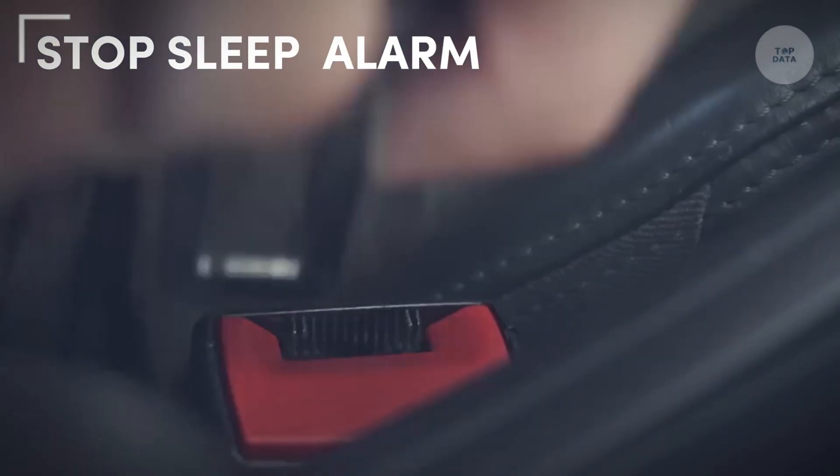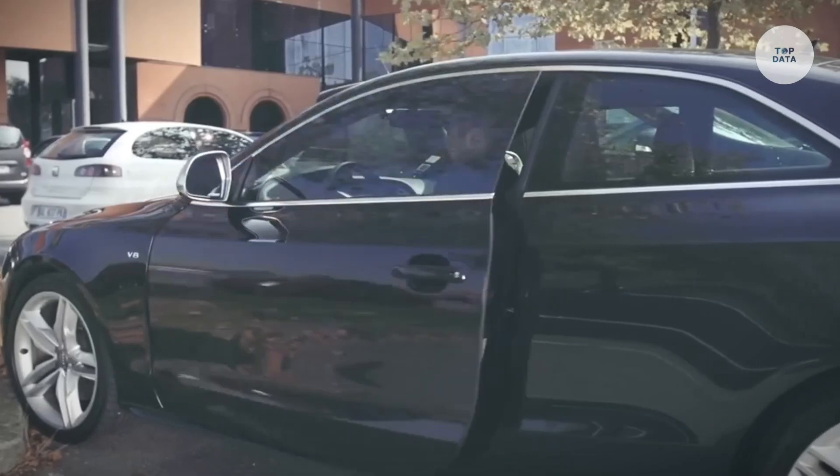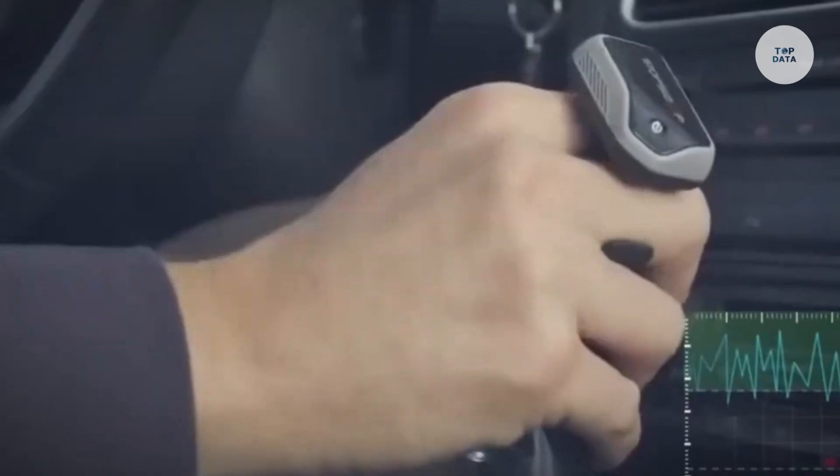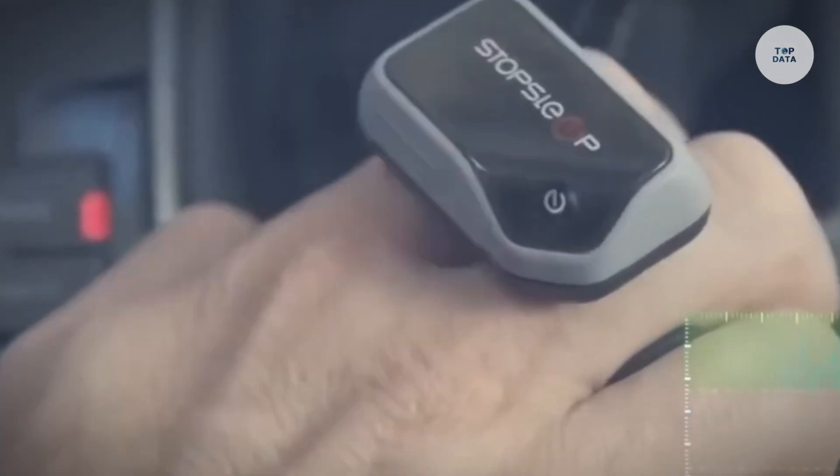The Stop Sleep Alarm is a compact device designed to help prevent drivers from falling asleep behind the wheel. It works by monitoring the user's levels of alertness through contact with the skin. When signs of drowsiness are detected, the device emits an alarm to wake the user and keep them alert.